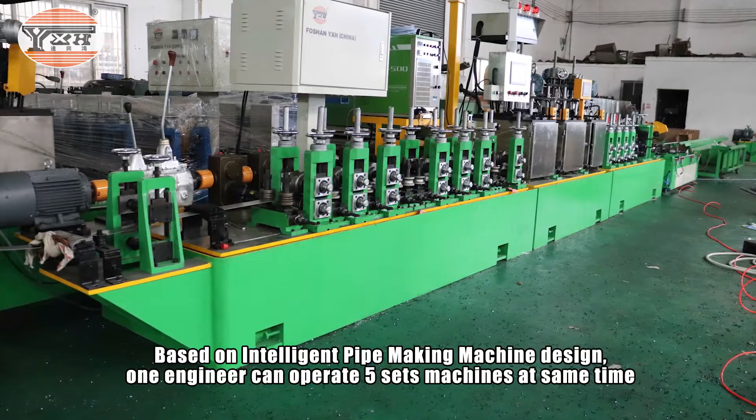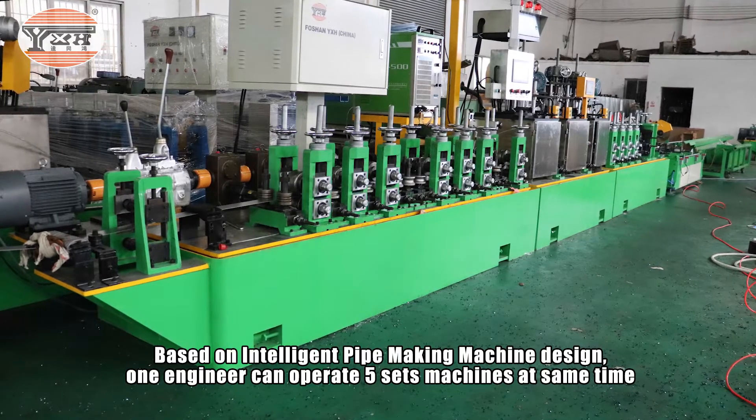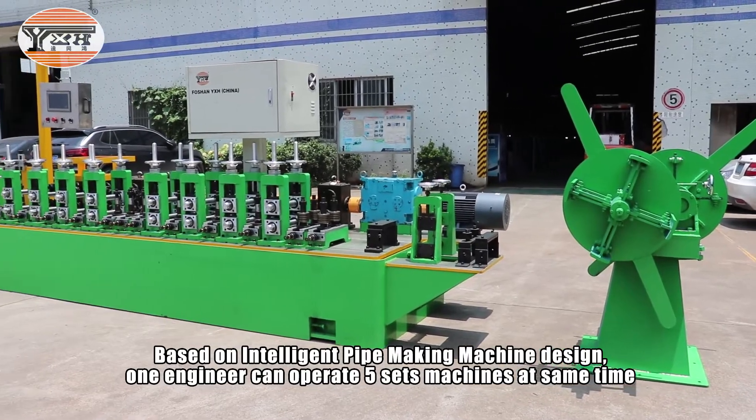Based on the intelligent pipe making machine design, one engineer can operate five sets of machines at the same time.